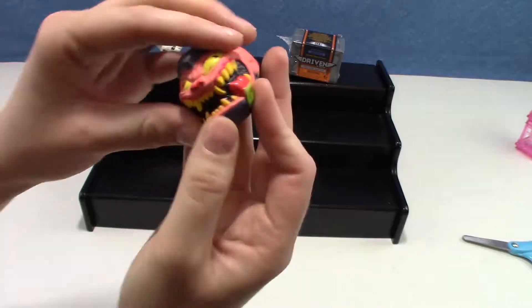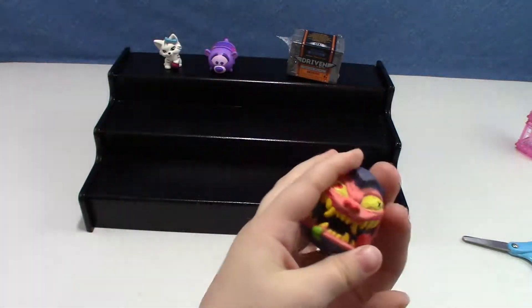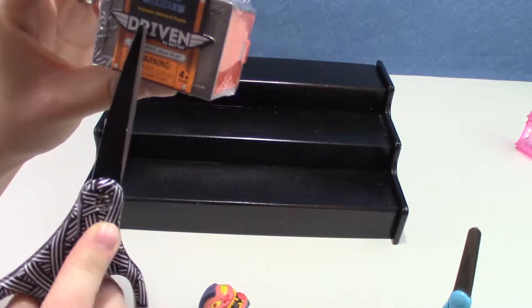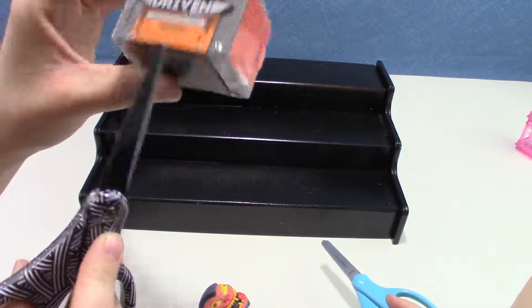I wasn't expecting these to be so soft. They're very squishy. This is Pocket Series Series 1. Includes vehicle and tracks. Driven. Tough rigs. Real play.